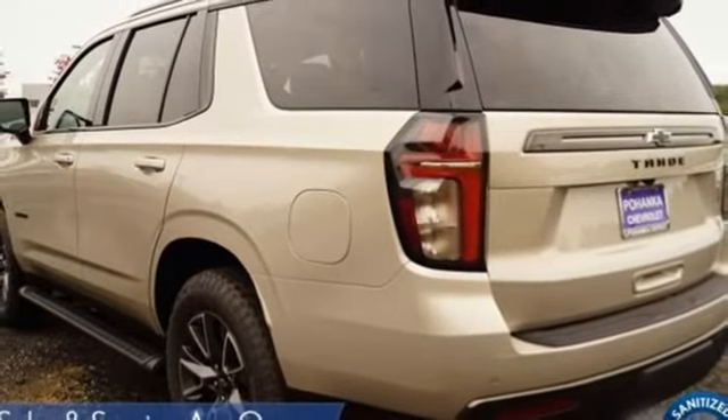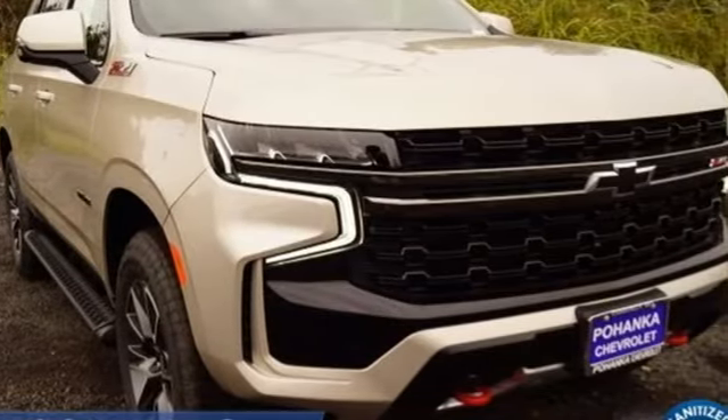Performance, value, durability — Chevy. You'll never know till you try. Test drive it today.